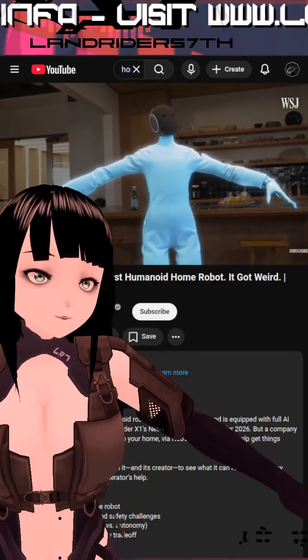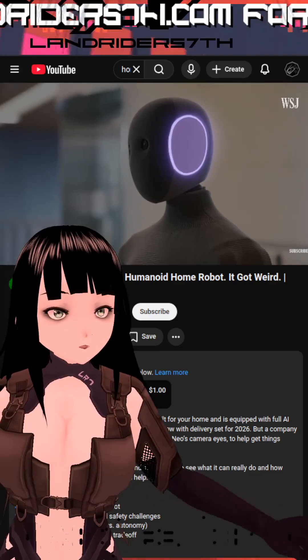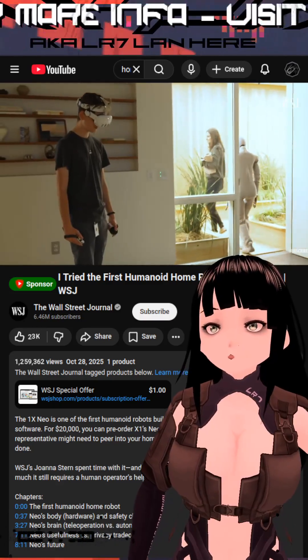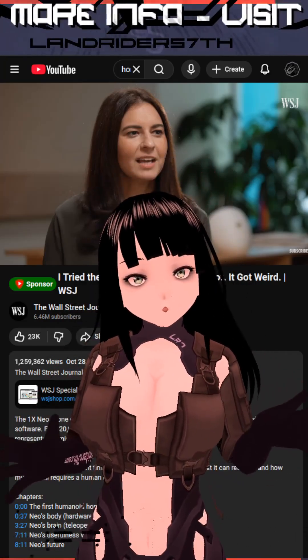The challenge isn't just Neo's body — it's also its brain. The body has to perform tasks safely, but the brain needs to know how to do them on its own without human help. But right now, everything I saw Neo do was guided by a skilled pilot. Not quite as autonomous as they make it out to be.